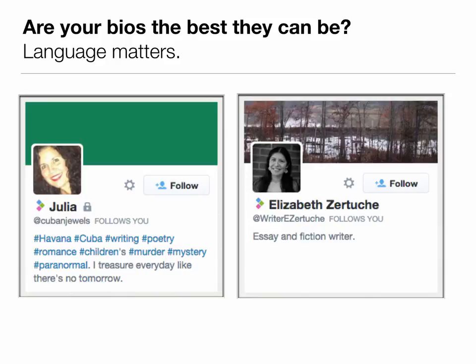One person is using hashtags, which can be useful, but notice how none of the hashtags seem to go together: poetry, murder, children's, romance, mystery. There's a lot there, and you do need to focus on one or two things that you want to be known for.